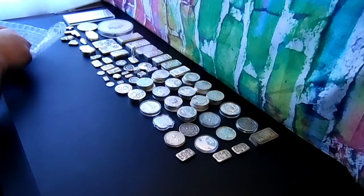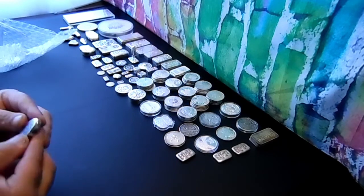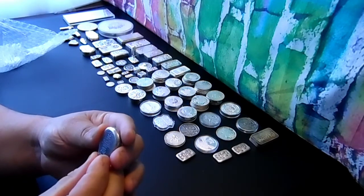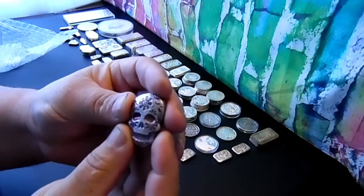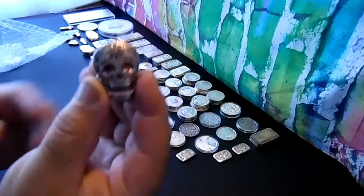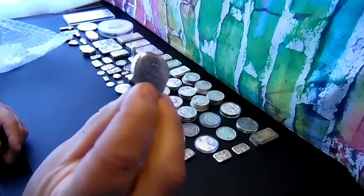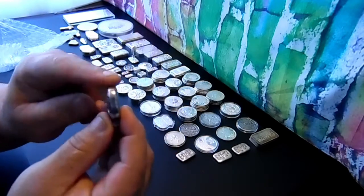I'll start this one here — hopefully I'll be able to get it out of the plastic. Okay, this is about two troy ounces — a skull with color. I think this might be like Dia de los Muertos. So I got two more ounces.